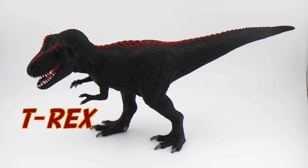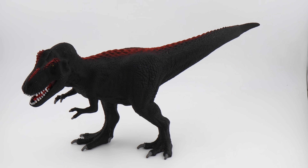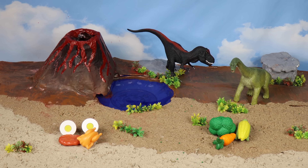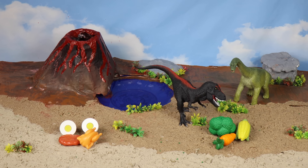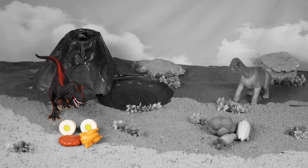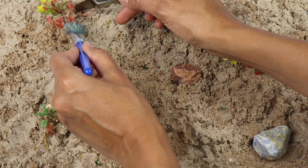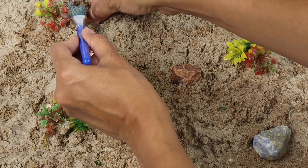T-Rex! The T-Rex was feared amongst other dinos because he loved to eat meat and was so strong. He was a carnivore. Real-life dinosaur excavations require teamwork, heavy machinery, and sharp tools.